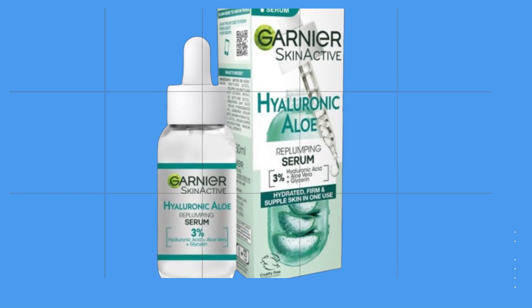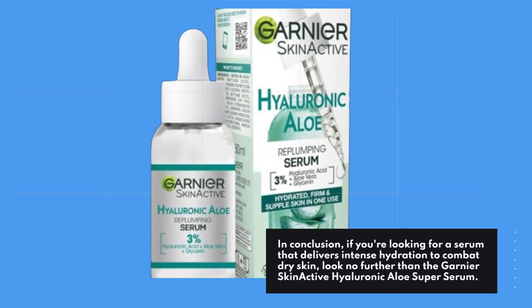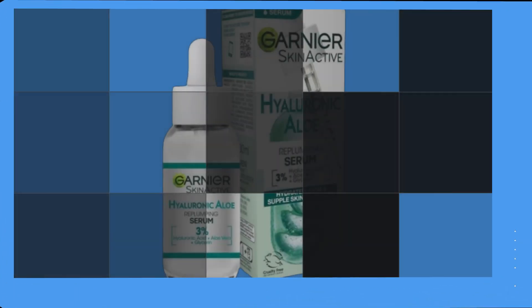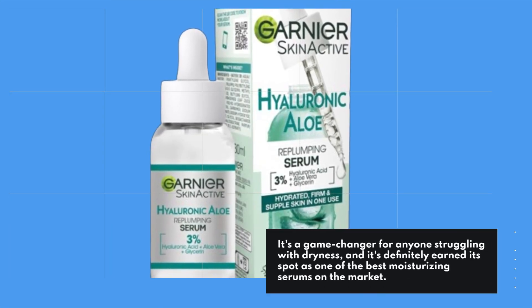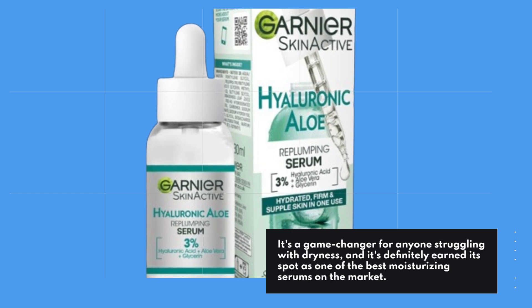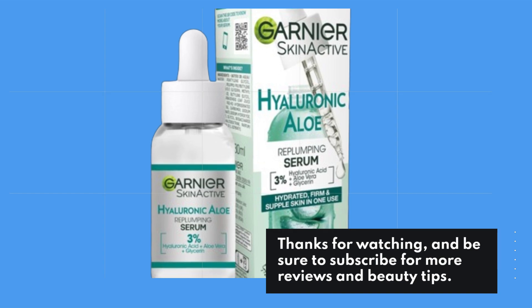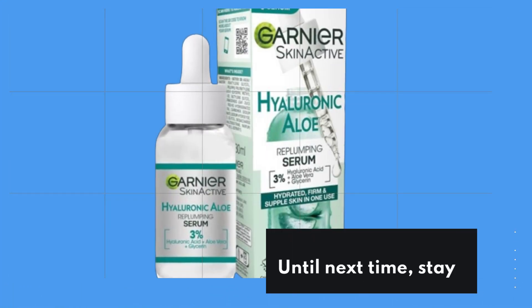In conclusion, if you're looking for a serum that delivers intense hydration to combat dry skin, look no further than the Garnier Skin Active Hyaluronic Aloe Super Serum. It's a game-changer for anyone struggling with dryness, and it's definitely earned its spot as one of the best moisturizing serums on the market. Thanks for watching, and be sure to subscribe for more reviews and beauty tips. Until next time, stay hydrated and glowing.